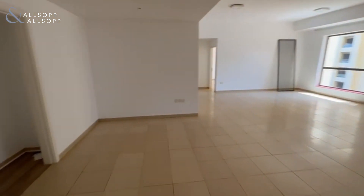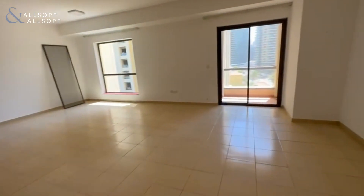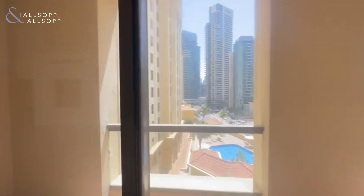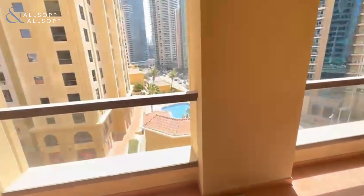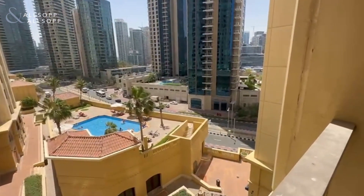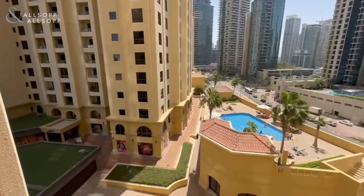Coming in, large layout lounge diner, balcony, double length, swimming pool — that's a communal swimming pool.